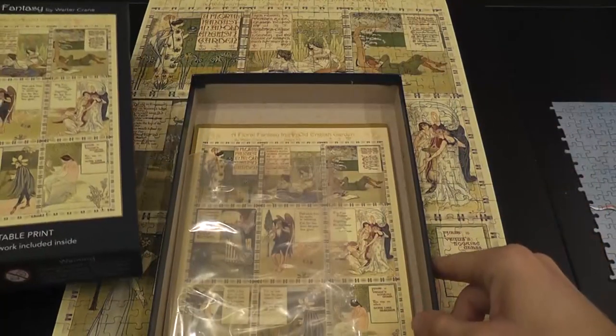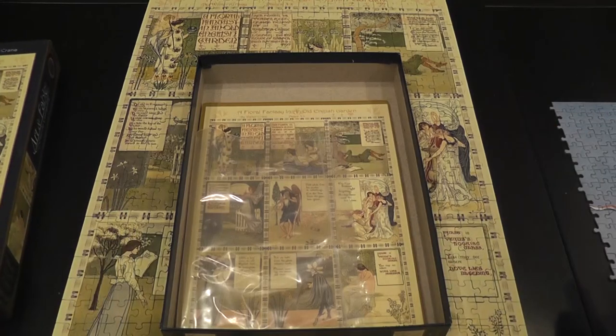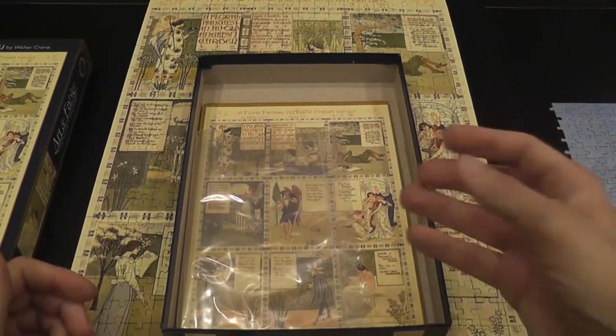This one was perfect for that. It's a great diversion from more complicated puzzles. Maybe you're also a pandemic puzzler just starting with this amazing hobby, so this could be a good option.